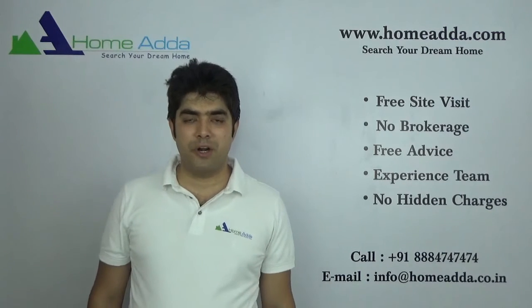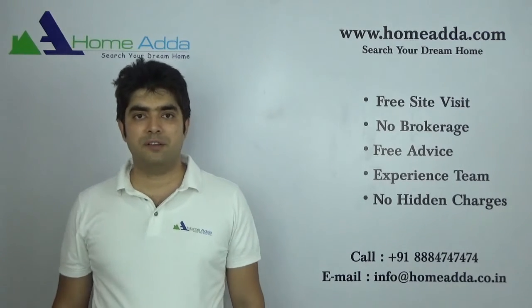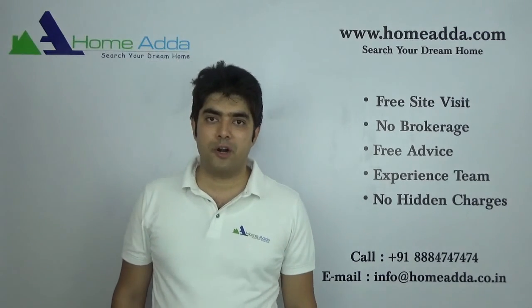That's an overview. Thank you for watching my video. For more videos, please log on to www.homanta.com. Thank you.